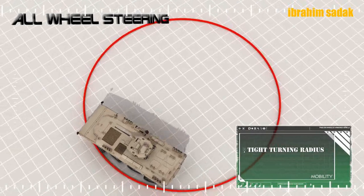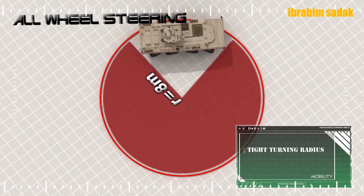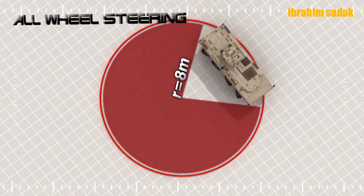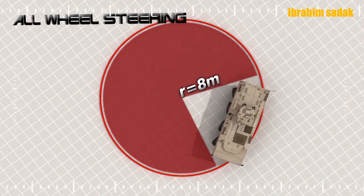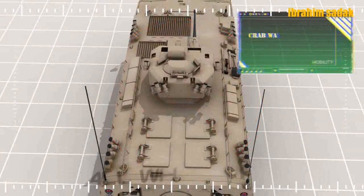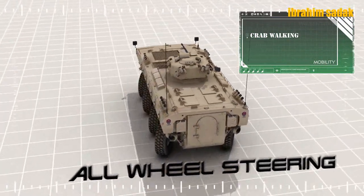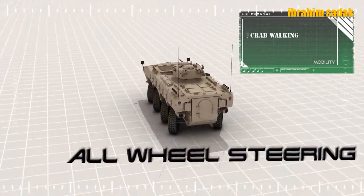PARS 8x8 12 adet mürettebat taşıyabiliyor. 800 km üzerinde menzile sahip olan PARS 8x8, patlamaya ve delinmeye karşı özel önlem alınmış yakıt tanklarına sahip. PARS ailesinde ayrıca acil durumlara karşı zırh altında yedek yakıt tankı mevcuttur. PARS 8x8 araçlarının 7 farklı araç tipi var.